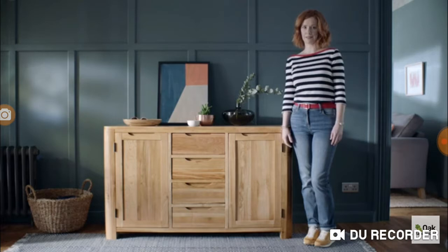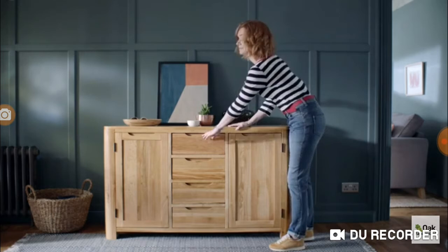This is our new sideboard from Oak Furniture Land. I love this look, which I didn't think they did. Guess how much I paid for it.